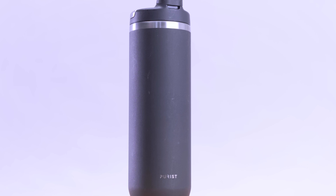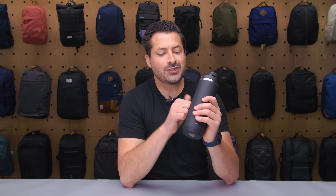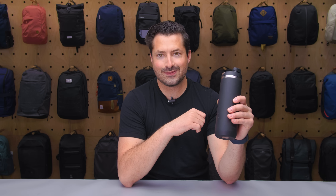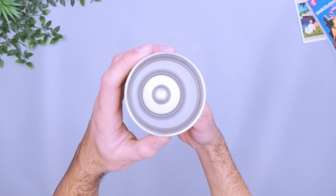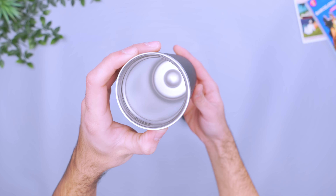When left in a bottle for a long time, your water may start to taste stale. With the Purist Collective bottle's unique design, your hydration will stay fresh longer. Though the exterior is made with stainless steel, the interior features a layer of glass, which helps prevent that dreaded metallic taste. The layer is so thin that it's nearly invisible, and it's paired with a durable exterior and effective insulation to keep your drinks hot or cold.